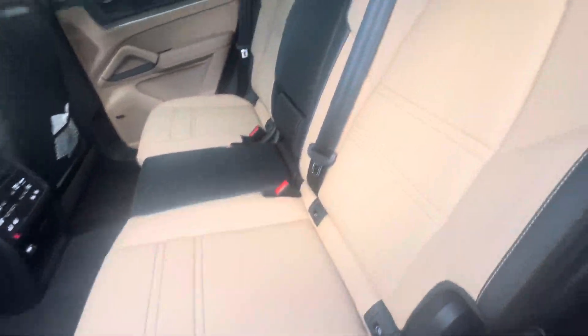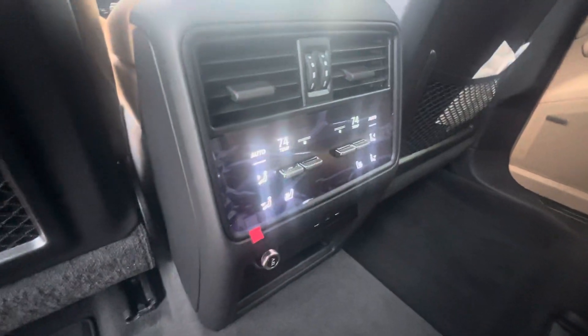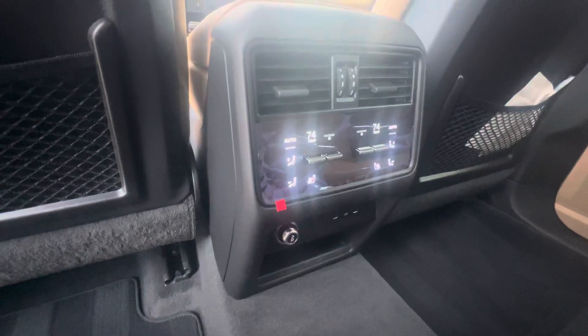Take a look at the rear — this does have four-zone climate control, and we can tell that from right here where you can adjust the temperature settings. You also have heated seats back here on each side.